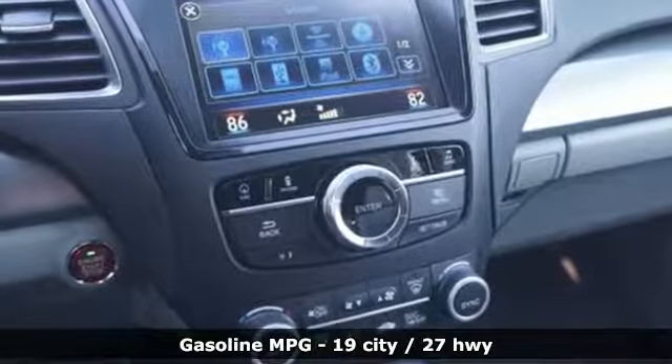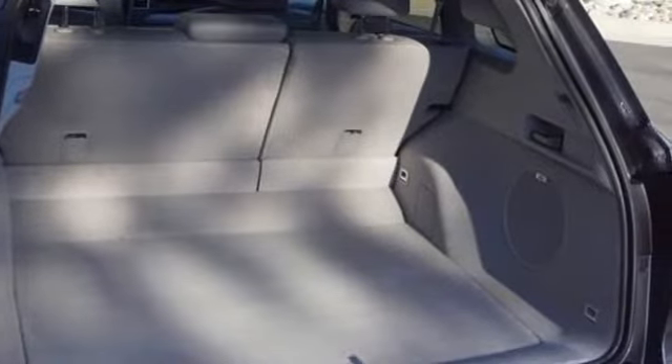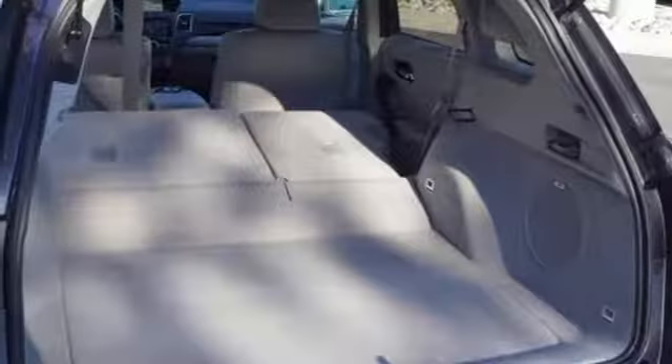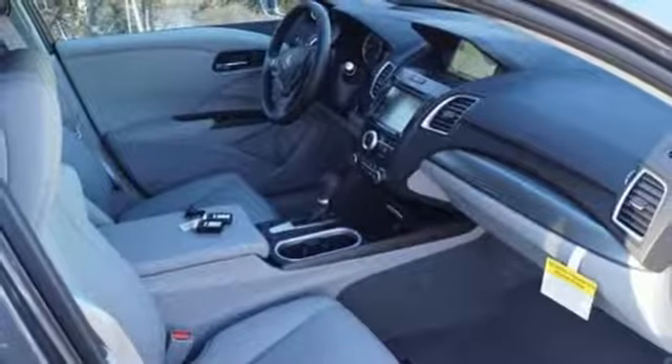Bluetooth wireless audio streaming, smart entry system key, front heated leather bucket seats, driver and passenger front and seat mounted airbags, AcuraLink, dual zone climate control, V6 engine.